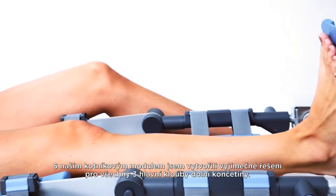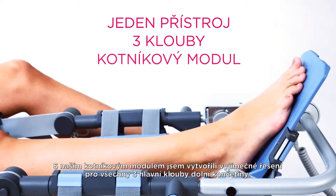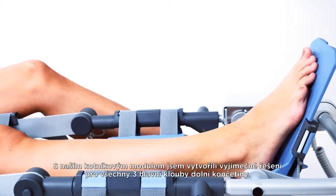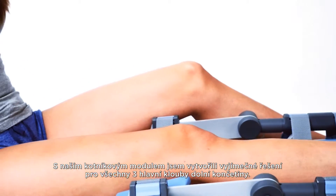We have created an exceptional all-in-one solution for all three leg joints by adding the ankle module to the device. The state-of-the-art BTL ankle module is one of a kind on the market.